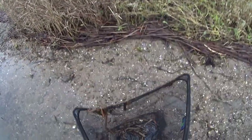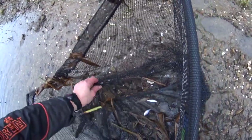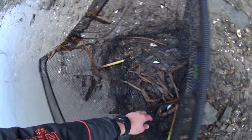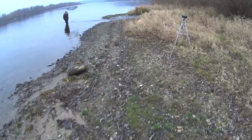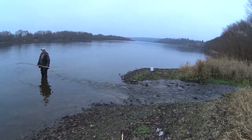We caught something! It's a little messy. It's a little bit small — look at this. In principle, it can be kept, it's not a problem. I caught two little ones.